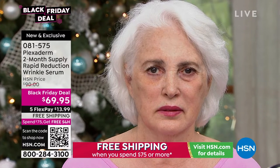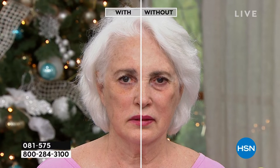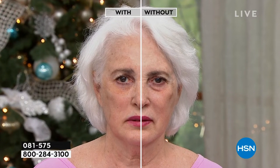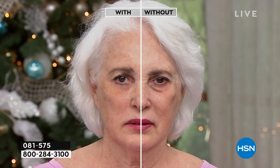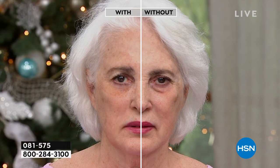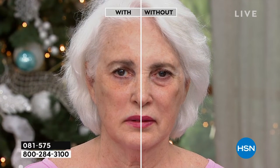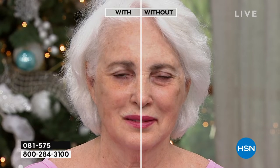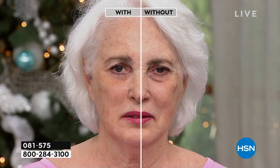Dominica is live in our studio. We don't even need the with-or-without line to demonstrate perfectly which eye she just applied Plexiderm to. Look at that — and which one she did not. This is live in our studio. We ask you to keep your face still for 10 minutes and our model is complying. You can see the visible reduction of her under-eye bag. Dominica, you look 10 years younger with this serum. If you just have 10 minutes, that's all it takes.